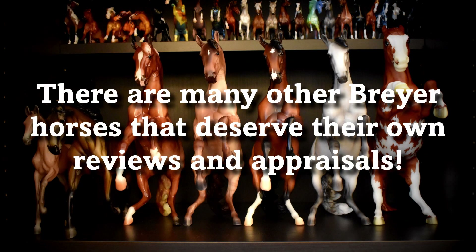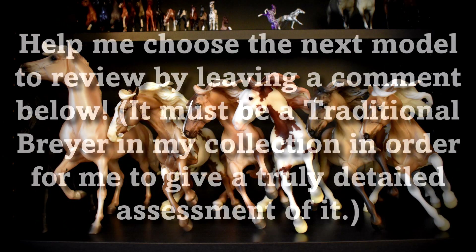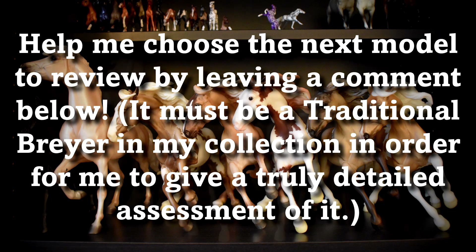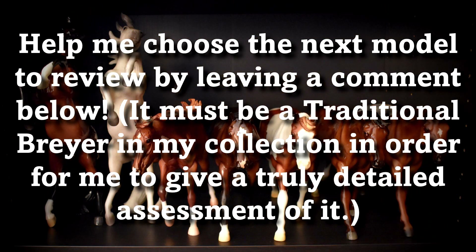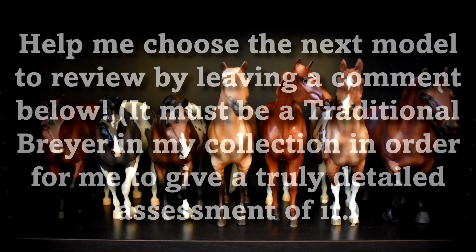There are countless other traditional Breyer horses that are deserving of recognition. Which model should I review next? The horse must be a traditional Breyer that I have in my personal collection, as indicated by the photos in this video, in order for me to give a detailed assessment of it.